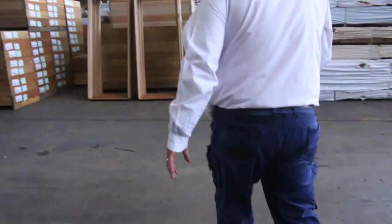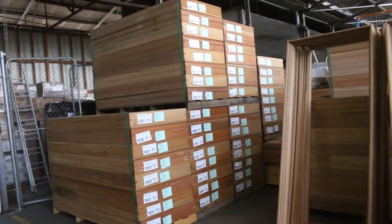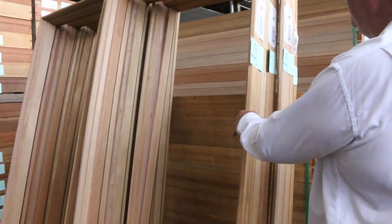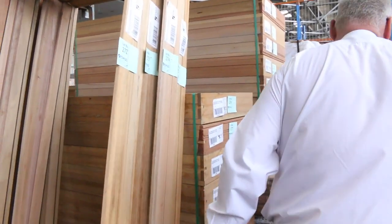Over here we've had a semi-load of door frames arrive — 820 external door frames in Meranti. Not bad looking frames. There are about 87 frames in total, so plenty of those to choose from.